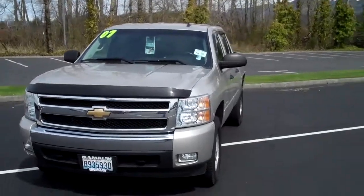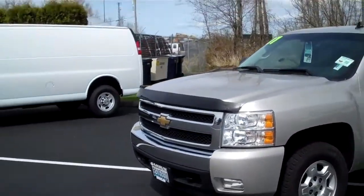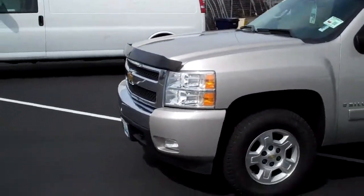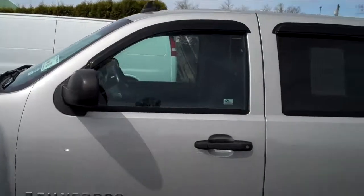I've got an 07 Chevy Silverado 1500. It's a one owner. This has got the LT package, it's got the driving lights, styled rims, just a gorgeous pewter.